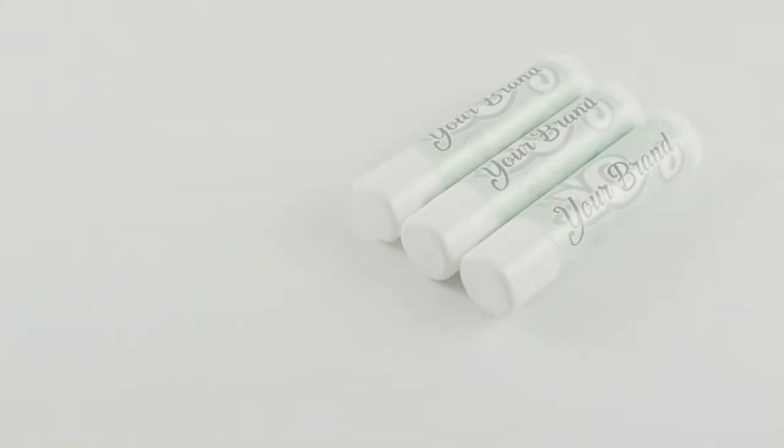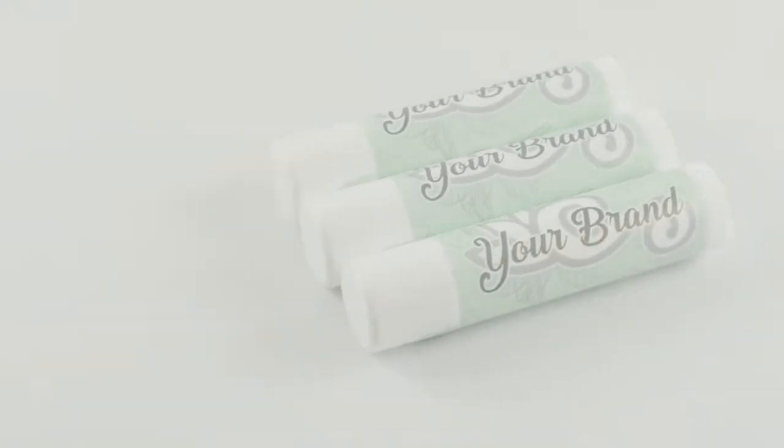Want to advertise with promotional products like your competitors, but you're working with a limited budget? We're happy to announce a promo item designed to provide promotional value at a very low cost. Our budget lip balm reaches a large number of people without breaking the bank.